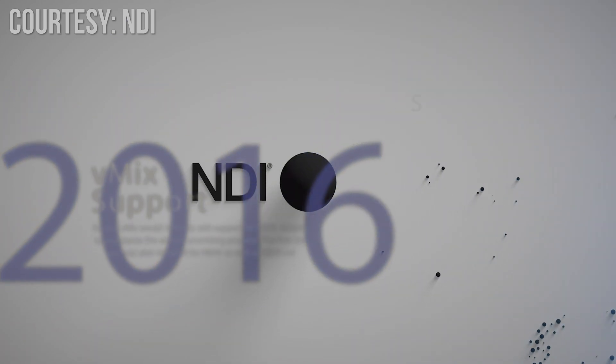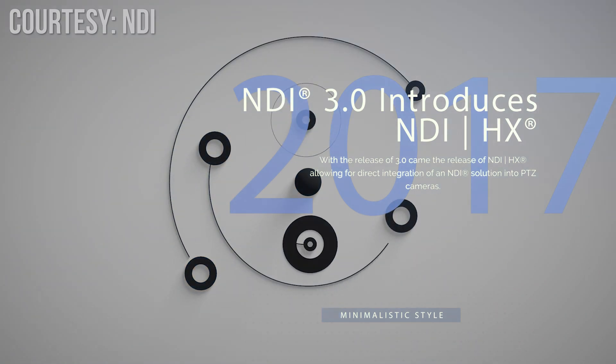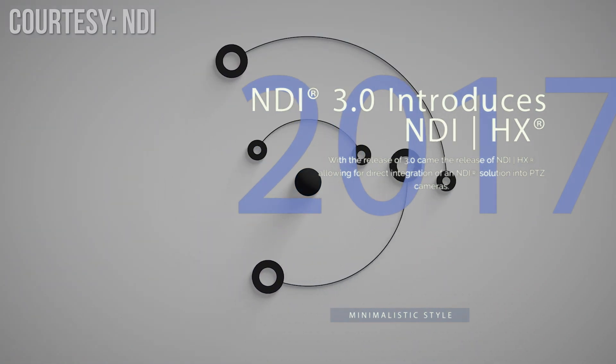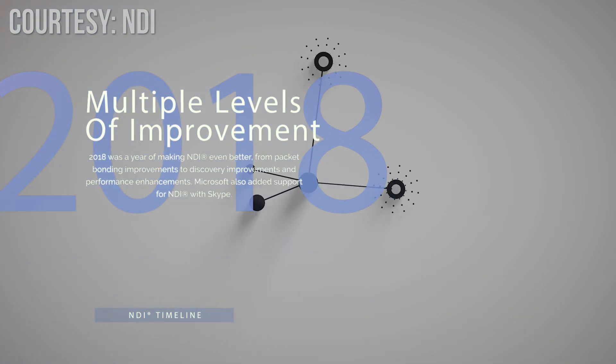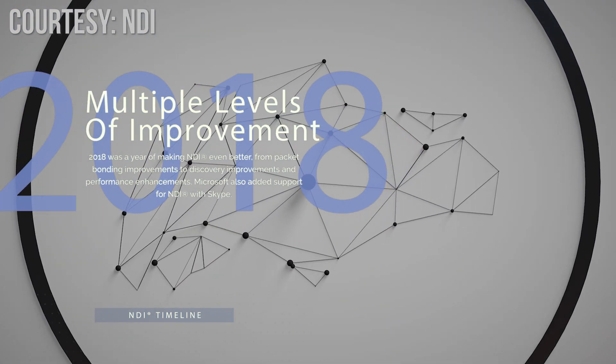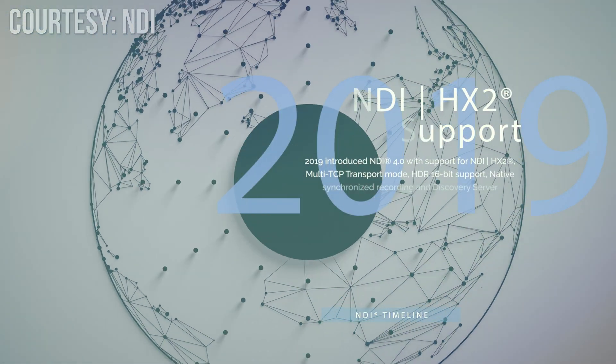Over the years, NDI has grown to be quite the juggernaut in terms of functionality and raw video quality for controlling and producing broadcasts over the network, and they haven't been showing any signs of stopping anytime soon as they've continued to release great updates to their NDI software, with the most recent being NDI 5.